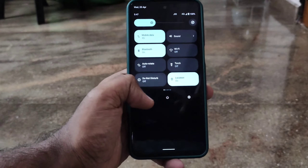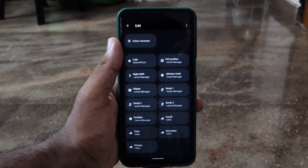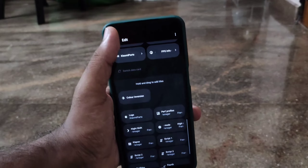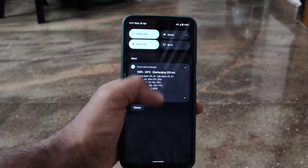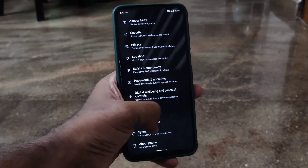As we can see, the ROM comes with the stock launcher with a double tap to sleep feature added. Now about the quick settings, it has all normal tiles, but no separate tiles for Wi-Fi or mobile data, which is sad.